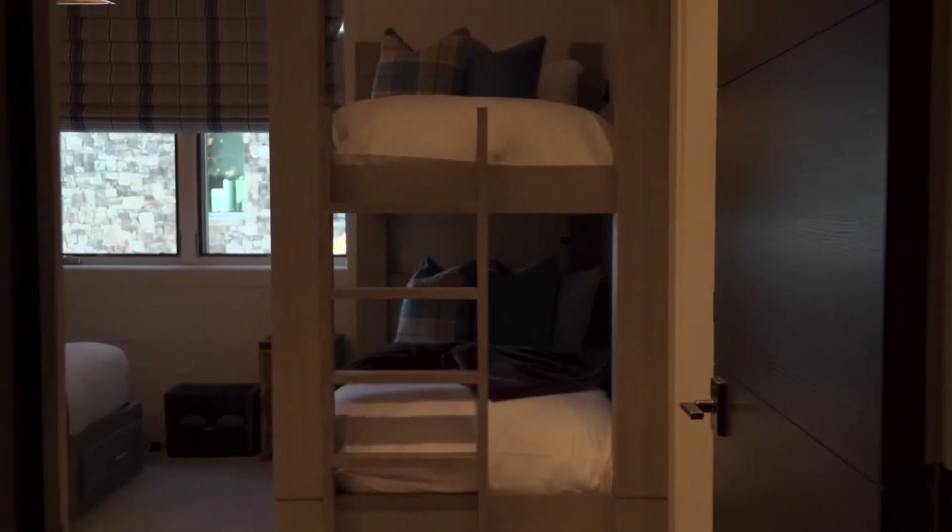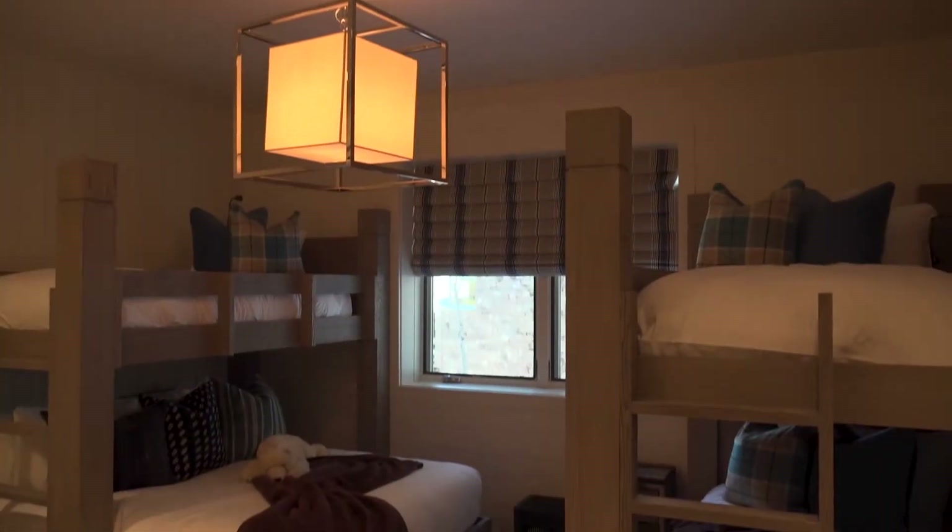For those who don't want to leave the game room, a bedroom with four bunk beds and a full bathroom can be found right around the corner.